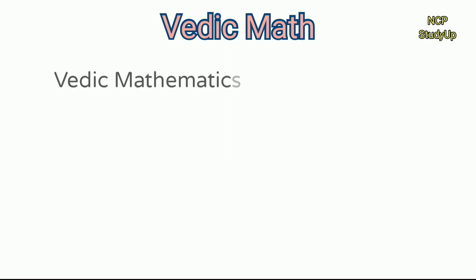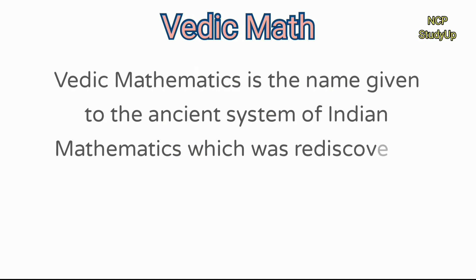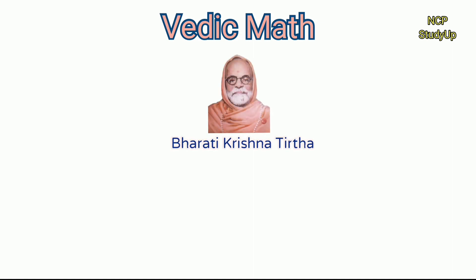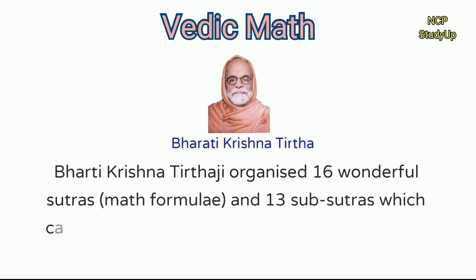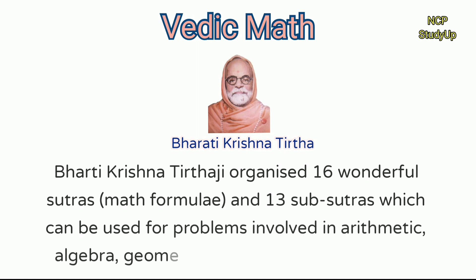Vedic Mathematics is the name given to the ancient system of Indian Mathematics which was rediscovered from the Vedas, mainly the Atharva Veda, by Sri Bharati Krishna Tirthaji. Bharati Krishna Tirthaji organized 16 wonderful Sutras — math formulae — and 13 Sub-Sutras, which can be used for problems in arithmetic, algebra, geometry, calculus, conics, and so on.